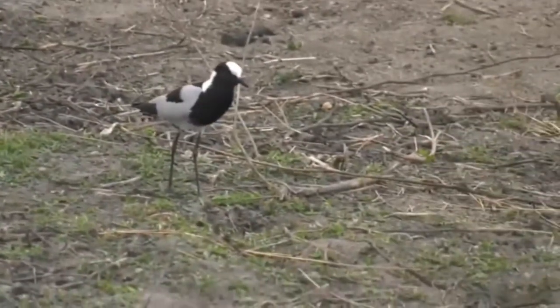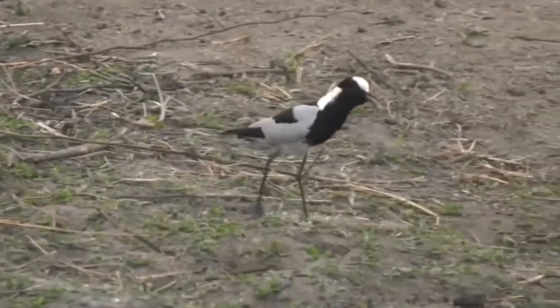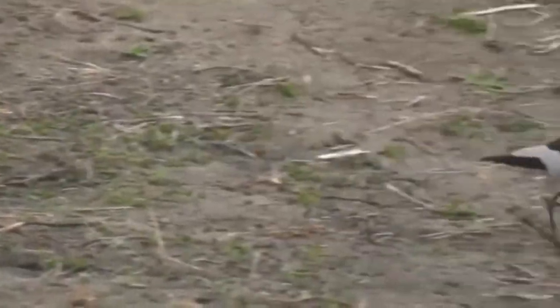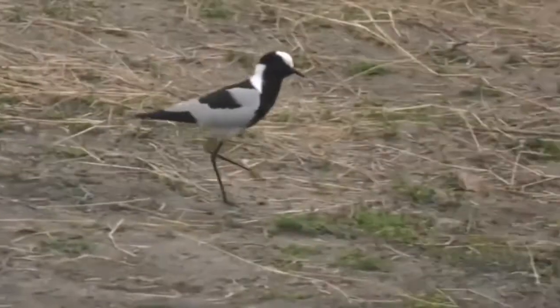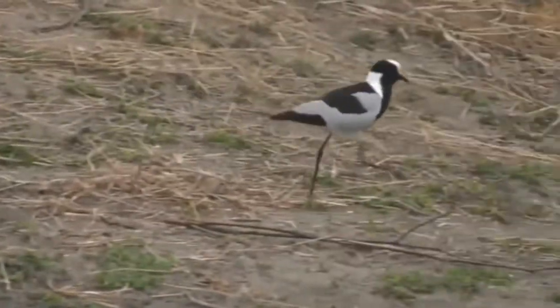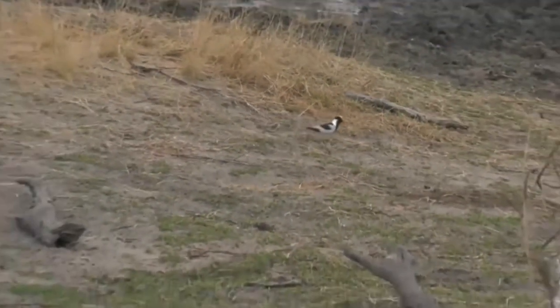You can hear where it gets its name from — the blacksmith hammer on an anvil, sounds like metal clanking against metal. It's actually walking towards where we think the nest was, so I think I've found the nest judging by the features around here.